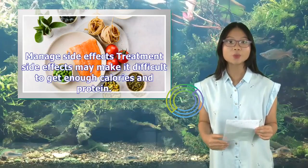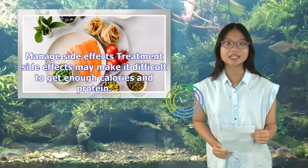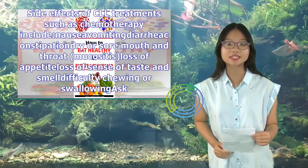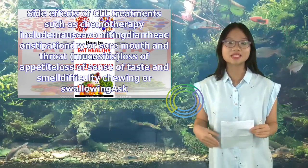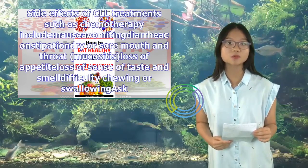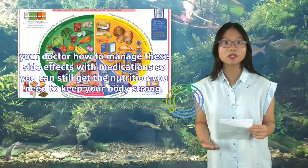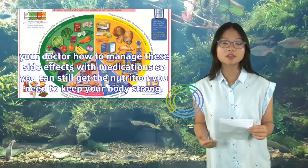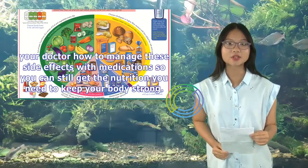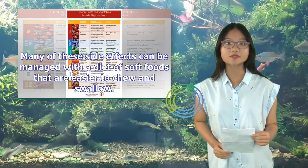Manage side effects. Treatment side effects may make it difficult to get enough calories and protein. Side effects of CLL treatments such as chemotherapy include nausea, vomiting, diarrhea, constipation, sore mouth and throat, mucositis, loss of appetite, loss of sense of taste and smell, and difficulty chewing or swallowing. Ask your doctor how to manage these side effects with medications so you can still get the nutrition you need to keep your body strong. Many of these side effects can be managed with a diet of soft foods that are easier to chew and swallow.